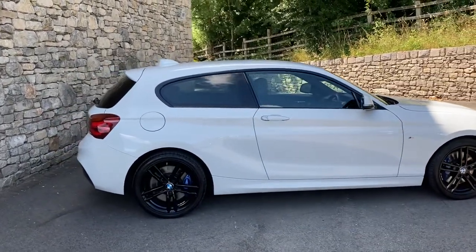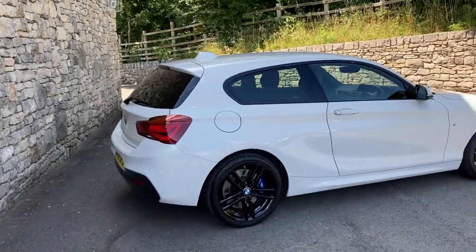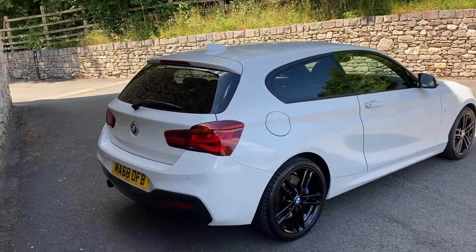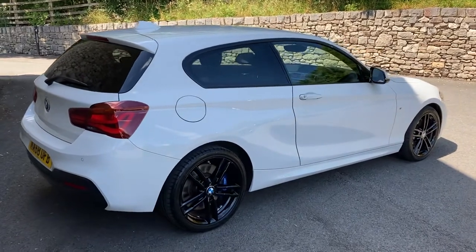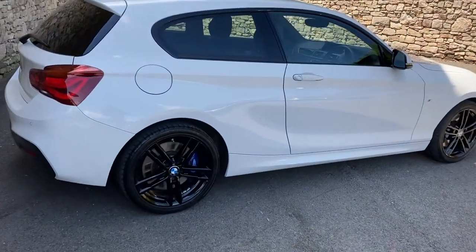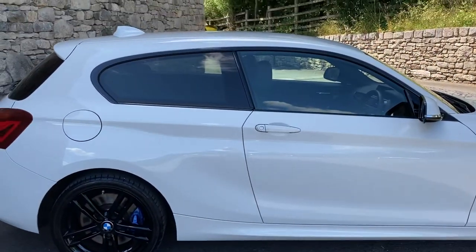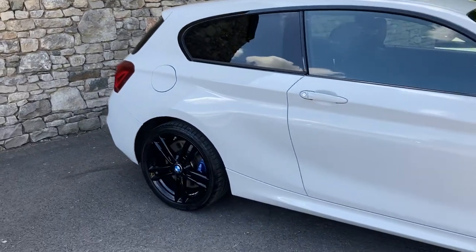This car is finished in Alpine White, which is a non-metallic white from BMW. You can see it's got the 18-inch gloss black alloy wheels as well. It's registered in September 2018 and has covered just over 21,000 miles. Options on the car include the black Dakota leather interior, protection glass on the back, and heated seats.